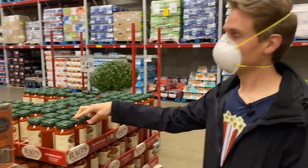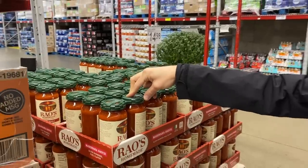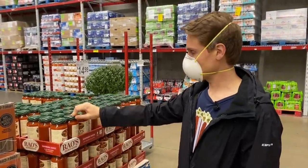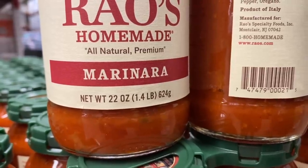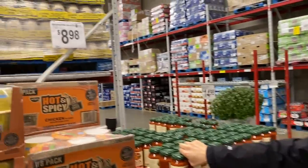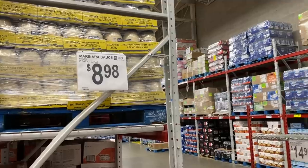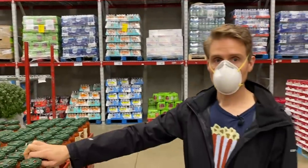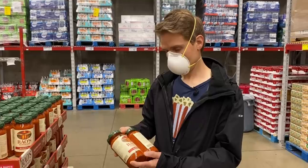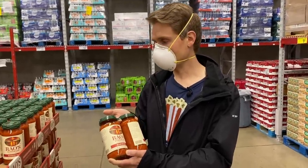They now have Rao's at Sam's Club! Something looks a bit different — I'm used to seeing big bottles. This is 22 ounce; Costco's is 28 ounces. But this comes out to a two-pack of 22-ounce bottles at about 20.5 cents an ounce, which is probably similar to Costco. Still a bigger bottle than you find in most grocery stores. Definitely scoop that.